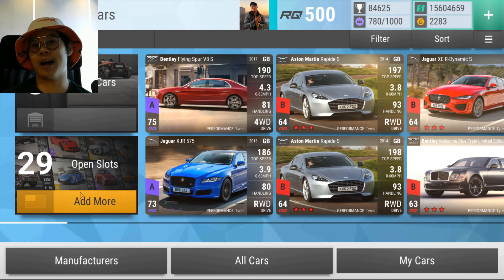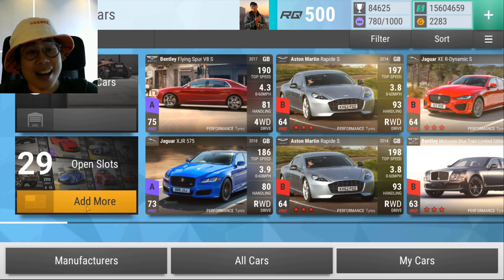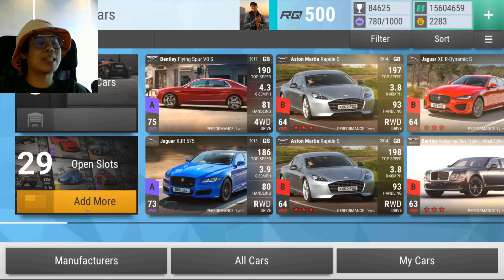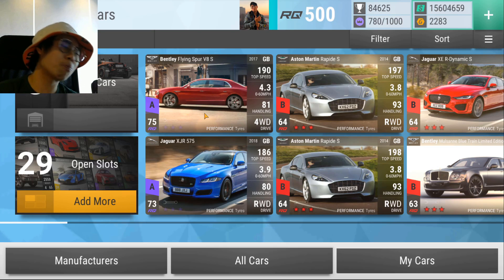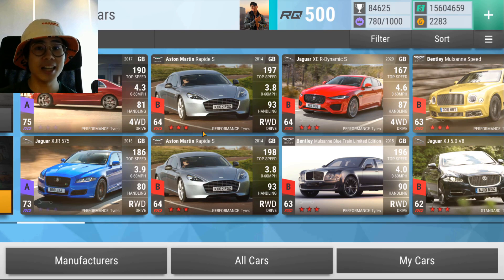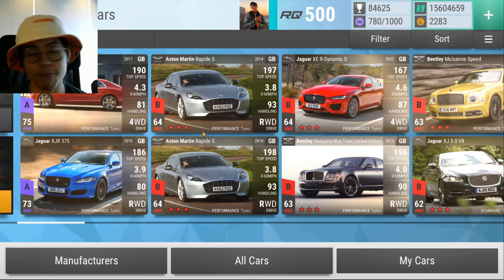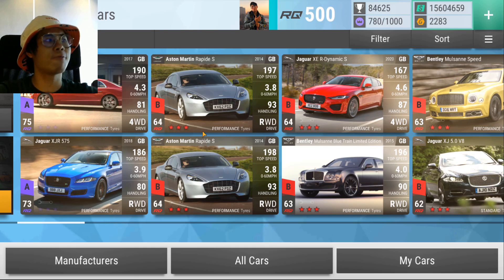I decided to keep the Bentley Flying Spur and the Jaguar 575 — in fact I had two 575s but fused one into the Pagani, but I always kept one. Because I've been staying loyal to this GE Saloon idea, at least I have two epics going into this. What I have right now is not going to win me the P1 GTR, but it gives me a good foundation — much better than if I had fused the Flying Spur and the 575 instead of the infinity and the Maserati.